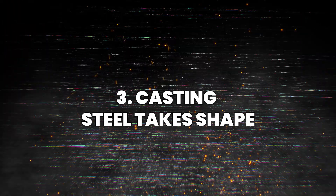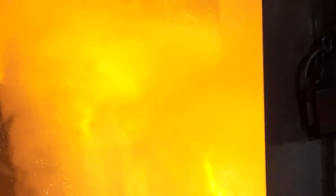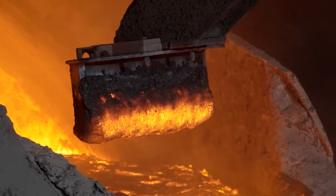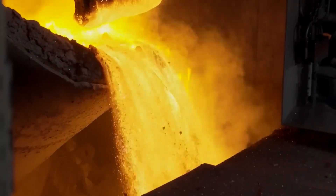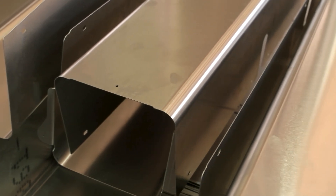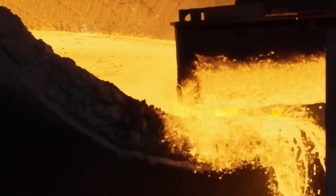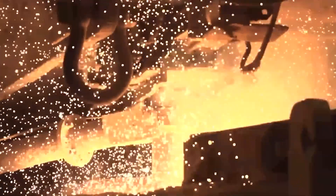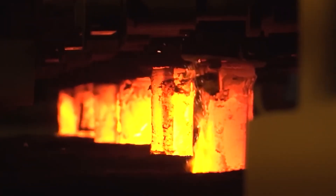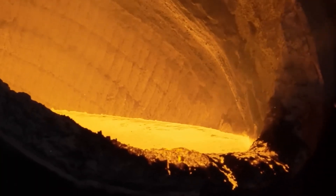Once the molten steel leaves the furnace, it's a shimmering liquid mass — over 1600 degrees Celsius hot, dangerously fluid, and full of potential. But steel, in its final form, needs structure, shape, and solidity. This is where casting comes in. The glowing steel is carefully transferred into a tundish, a vessel that regulates flow and ensures a consistent pour. From there, it enters the continuous casting machine, a modern innovation that revolutionized the steel industry.